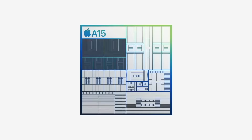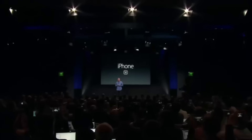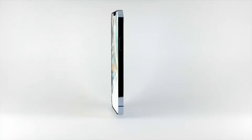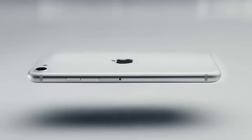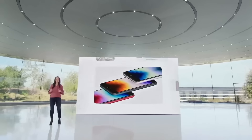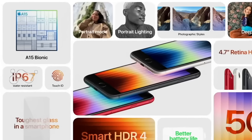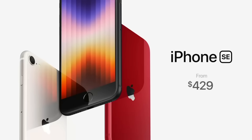There have been three iPhone SE models from Apple over the years. The first in 2016 was based on the iPhone 5s design, then in 2020 the second generation iPhone SE was based on the iPhone 8 design, and that old design was used again for the 2022 iPhone SE. The SE models tend to have the latest chipset from the flagship phones released the year before, with the price being the lowest that Apple can offer at that time.